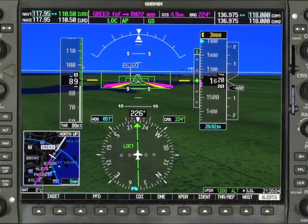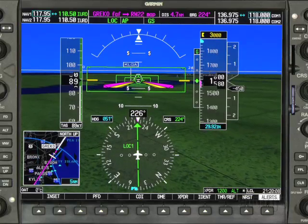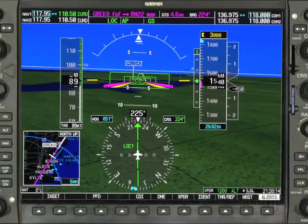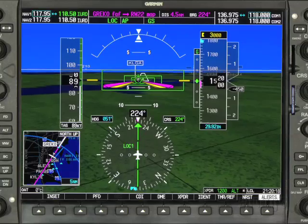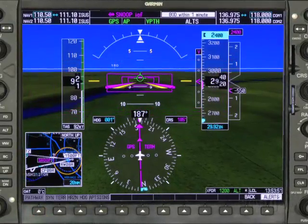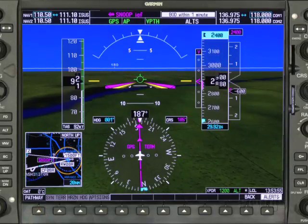One of the really neat features is termed the highway in the sky — boxes that guide you to any point on your flight. If you're making an instrument approach, for example, the series of boxes guide you to your DA or MDA. Just keep the circular flight path marker on the center of the next box and you can't miss. If the PFD seems too cluttered with the addition of the boxes, just turn them off using a dedicated soft key.